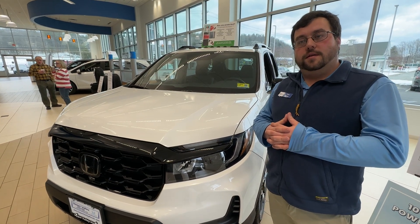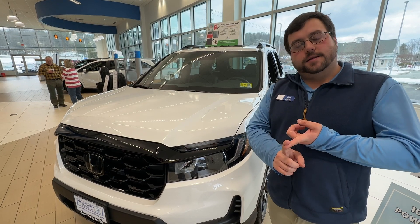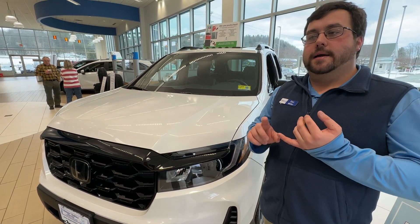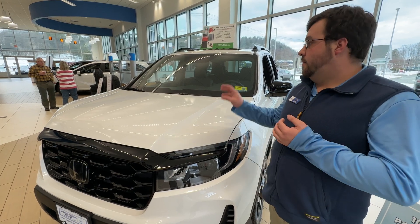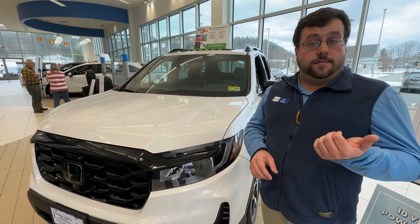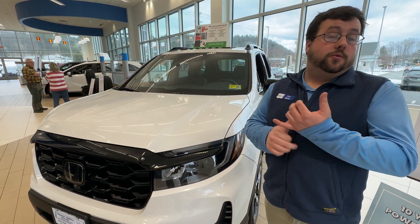The top trim level is the Elite. At that point, you get a heated steering wheel, rear heated seats, chargers in the back, and navigation built into the radio. Also worth mentioning — all trim levels do have the power liftgate and remote start.